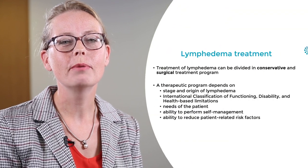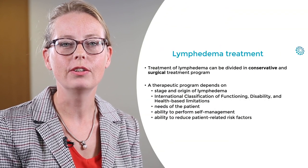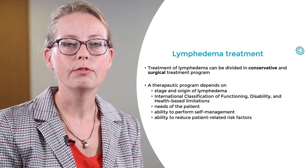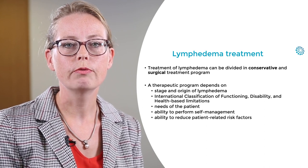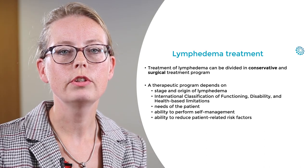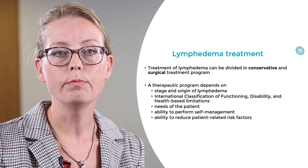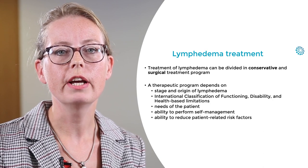A therapeutic program for lymphedema depends on the origin and state of the lymphedema, the need of the patient, and the ability to perform self-management. This also depends on reducing the patient-related risk factors like obesity and low physical activity.